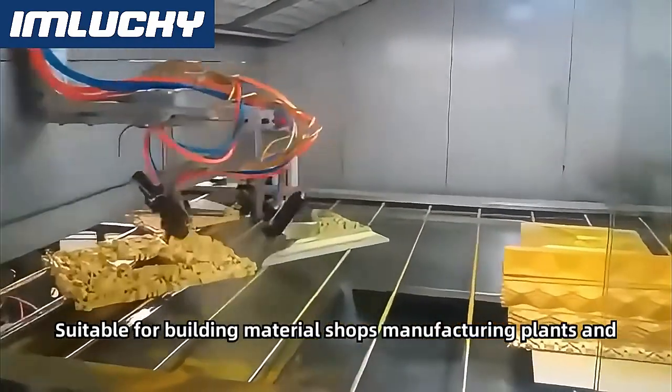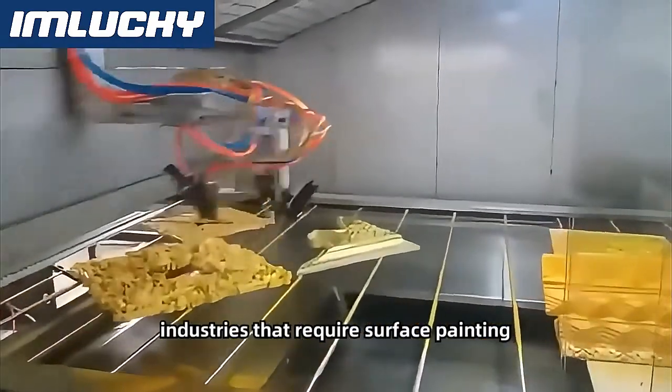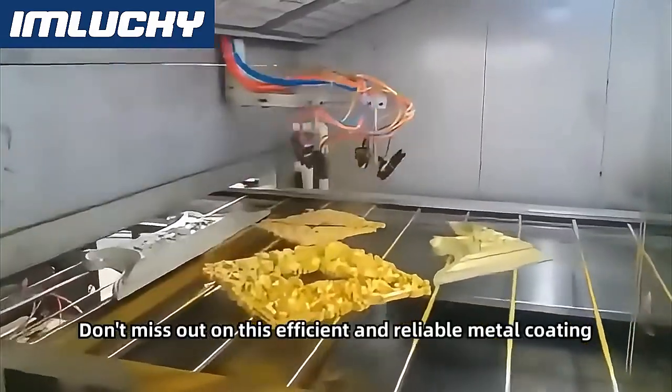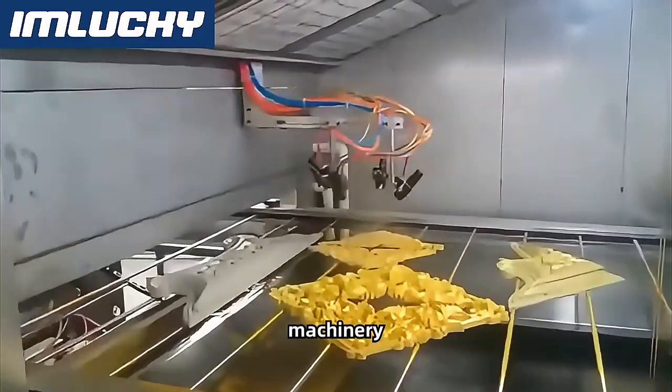Suitable for building material shops, manufacturing plants, and industries that require surface painting. Don't miss out on this efficient and reliable metal coating machinery.